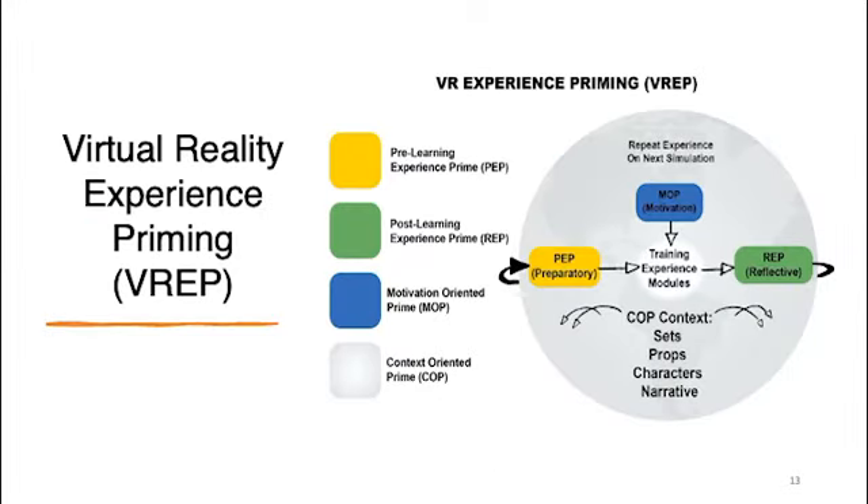We created something called Virtual Reality Experience Priming (VREP), where we can see the context of these four different priming methods. The preparatory prime precedes the training experience, the reflective prime follows the experience, and the motivational and context-oriented prime happen within the context of the experience itself.